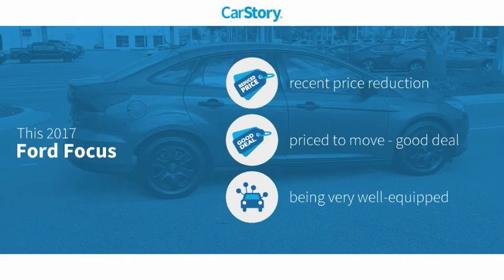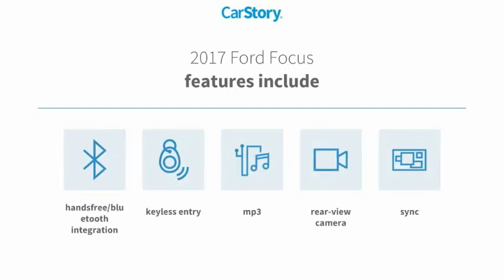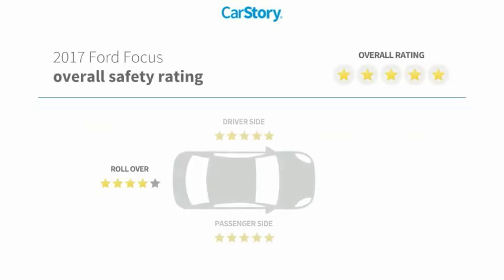CarStory Research indicates this vehicle as having a recent price reduction, a good deal, and loaded with features. Features also include keyless entry, rear view camera, sync, MP3, and hands-free Bluetooth integration.